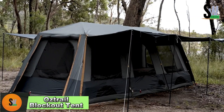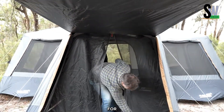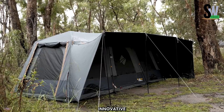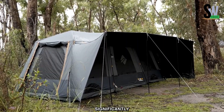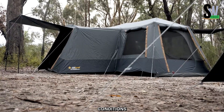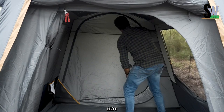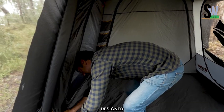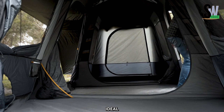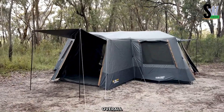Austrail Blockout Tent — Comfort and Convenience for Every Camper. The Austrail Blockout Tent is a game-changer for campers seeking a comfortable and hassle-free outdoor experience. Featuring innovative blockout technology, this tent significantly reduces light penetration, ensuring a restful sleep even in bright conditions. Its superior insulation helps regulate temperature, keeping you cool during hot summer days and warm in colder months. Designed with a spacious interior, the tent provides ample room for multiple sleepers, making it ideal for families and groups, with plenty of storage space for enhanced convenience.